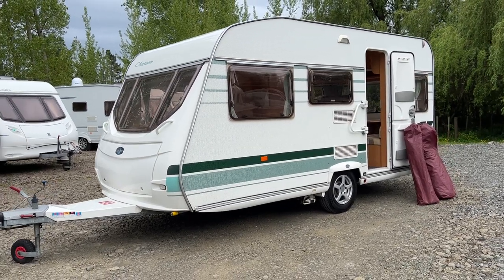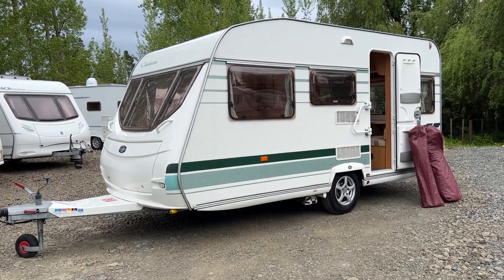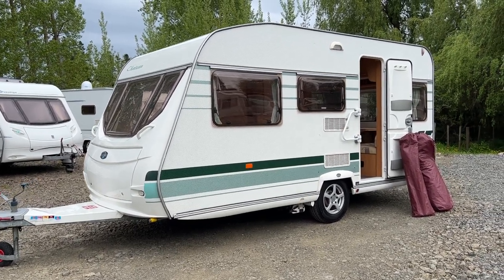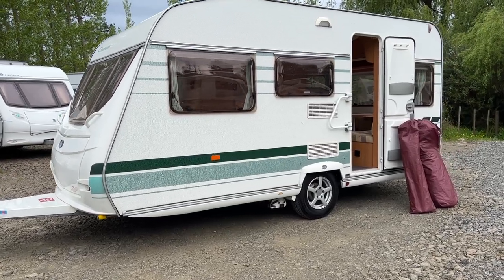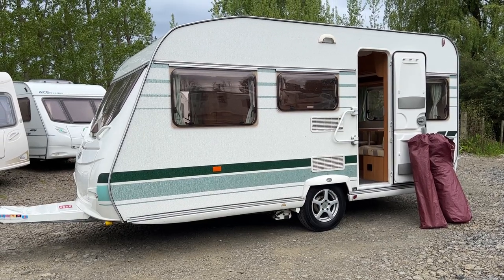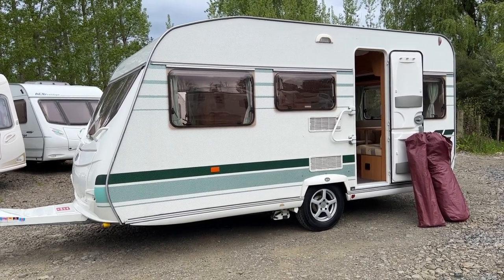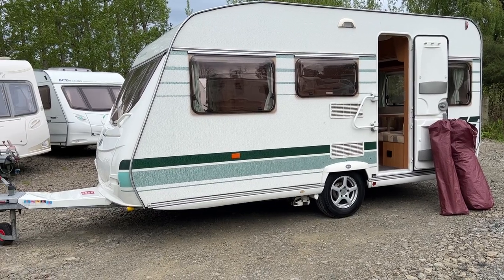This caravan is ready to go for the new owner. The reason so many people buy Lunar Chateaus is they are 6.3 metres long, sleep 5 people, and weigh 1,000kg so most vehicles can tow it.